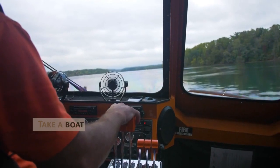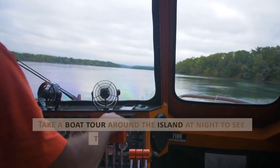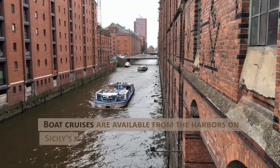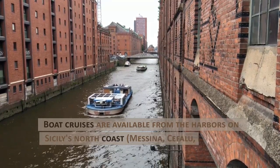Take a boat tour around the island at night to see the natural fireworks. Boat cruises are available from the harbors on Sicily's north coast — Messina, Cefalù, and Palermo.